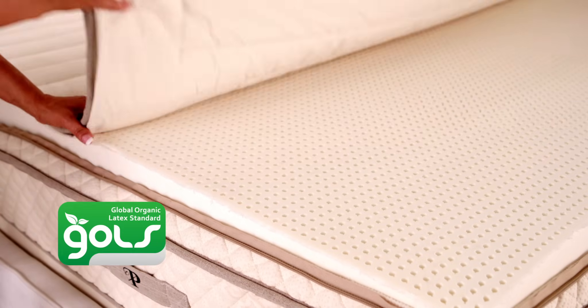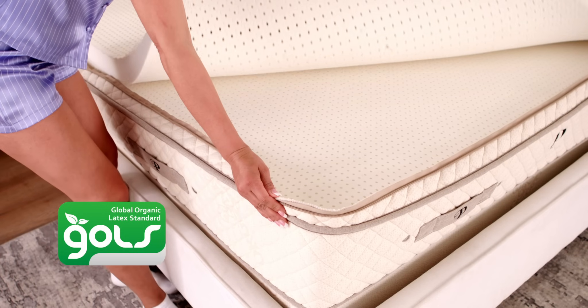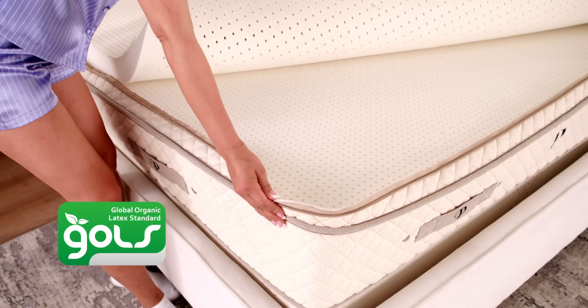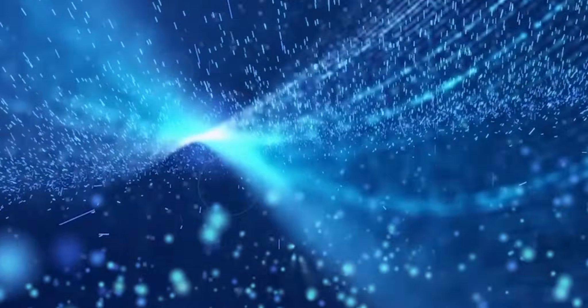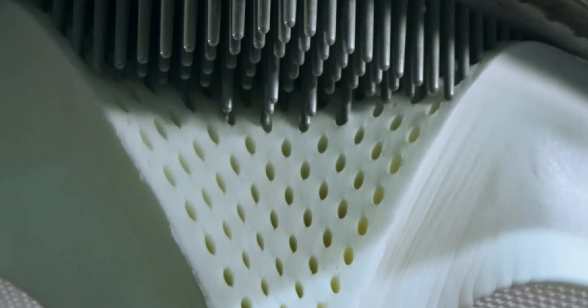To craft the Botanical Bliss, we use a dense, six-inch layer of GOTS-certified organic Dunlop latex over the supportive core. We add three-inch layers of plush, comforting, certified natural Talalay latex.